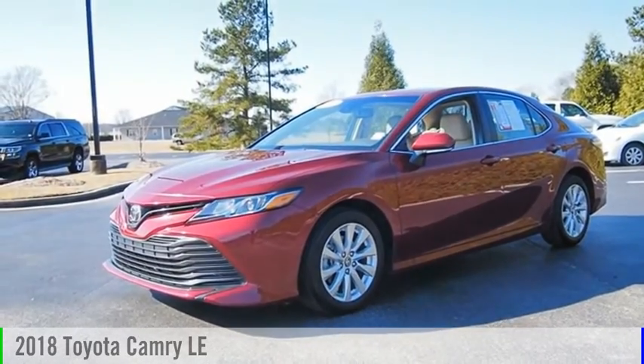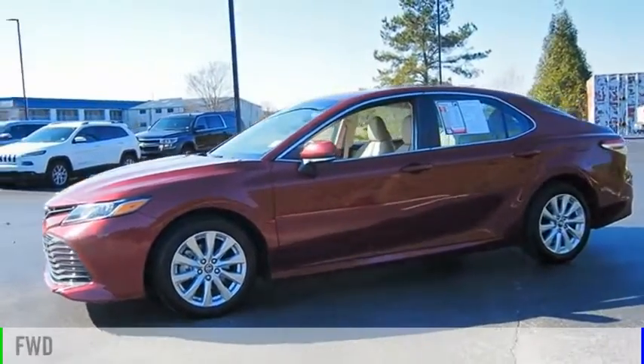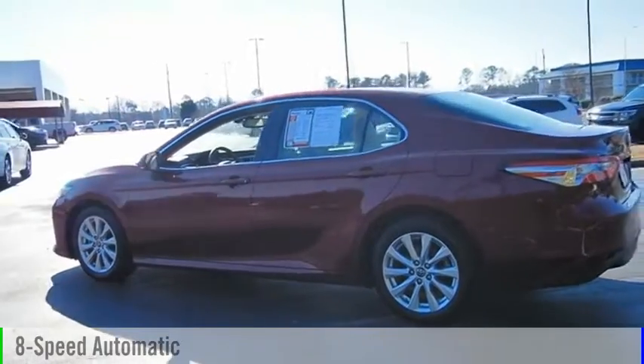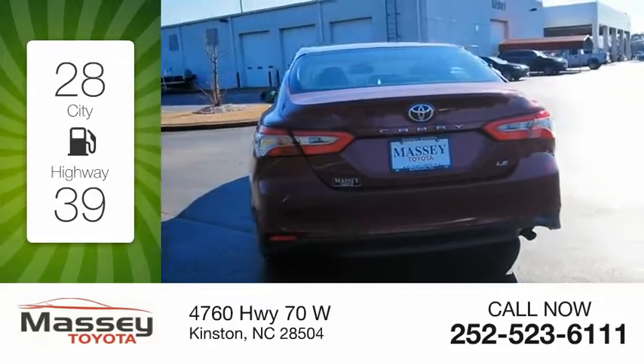You are going to love the 2018 Camry. This vehicle is powered by a front-wheel drive four-cylinder 2.5 liter engine and comes with an 8-speed automatic transmission. Great fuel efficiency saves you money by requiring fewer trips to the gas station.